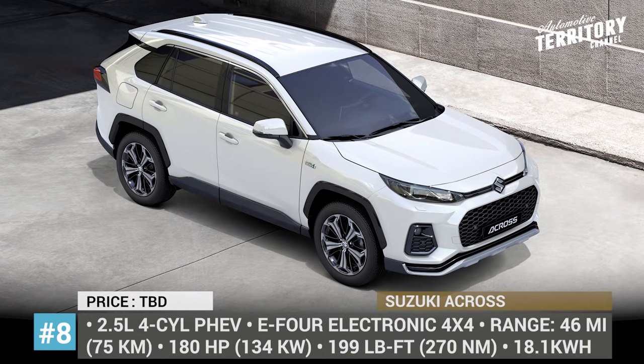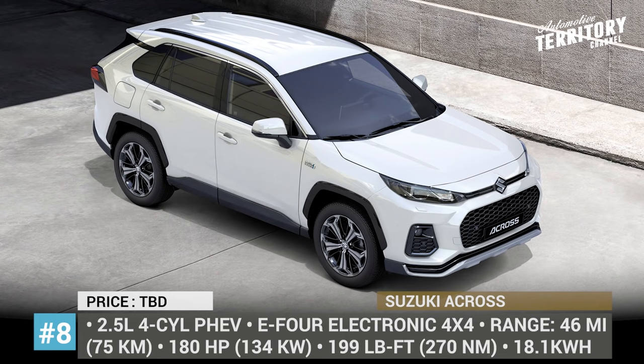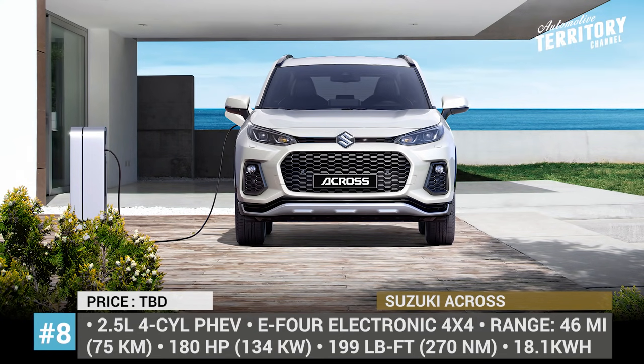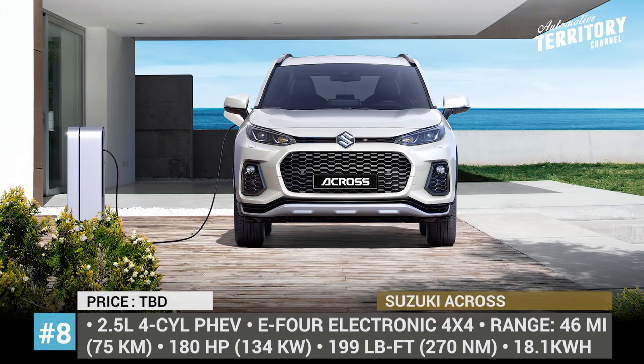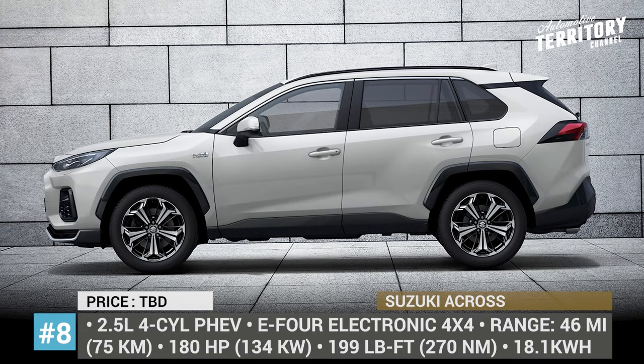Suzuki Across. Following a recent agreement to cooperate on selected models, Suzuki is releasing an SUV based on Toyota's best-seller RAV4 — specifically, its plug-in hybrid variant. The Across has less of a stormtrooper-ish front, but from any other angle copies its donor to the T.